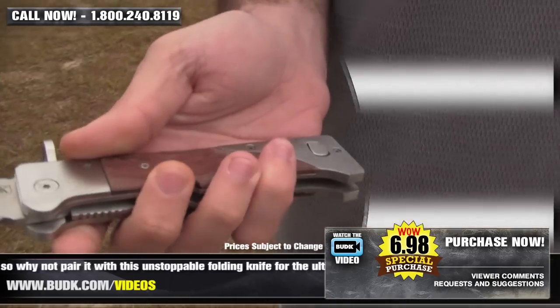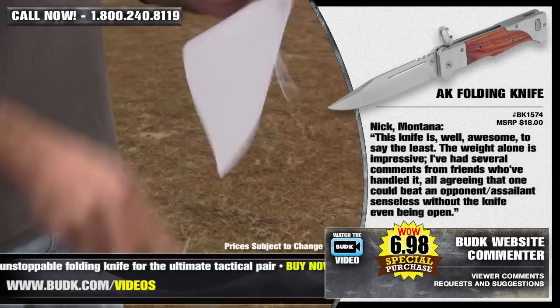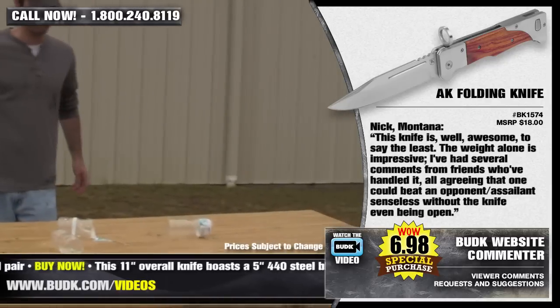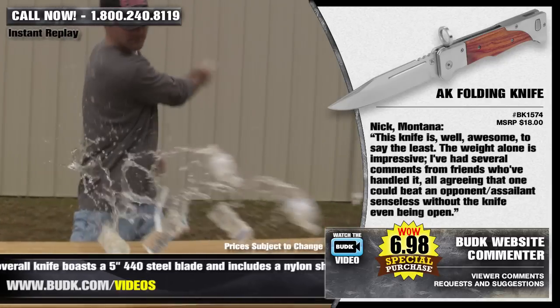You'll surely be the envy of the gun club with this bad blade on your side. This is 11 inches overall, with a 5-inch blade. Nick from Montana says this knife is awesome, to say the least. The weight alone is impressive. I've had several comments from friends who've handled it, all agreeing that one could beat an opponent or assailant senseless without the knife even being open.